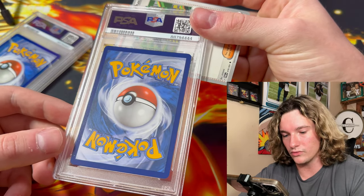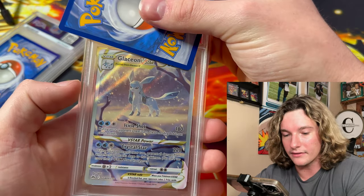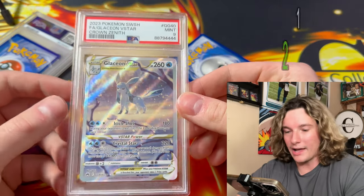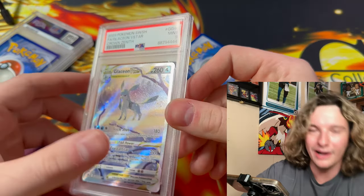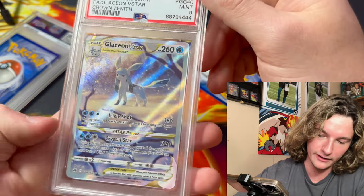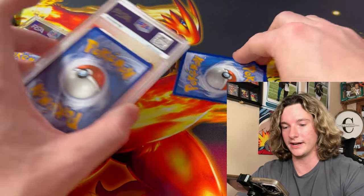Next up looks like another PSA 10 candidate — it's Glaceon. This card is badass. Is that a 10? Come on, give us a 10. We got a 9. Why did that get a 9? I have no idea — that's freaking perfect of a card. I bet you if you regrade that it's going to get a 10. That card looks perfect. Sorry assistant, you got a 9 on that.